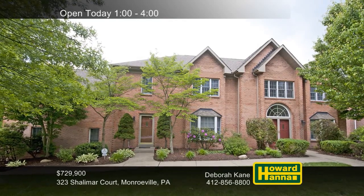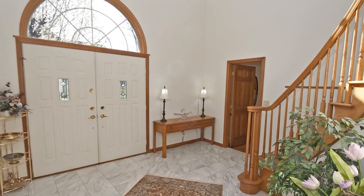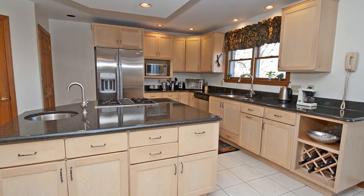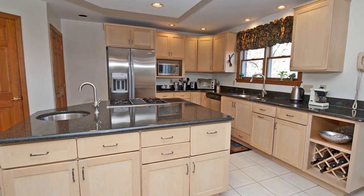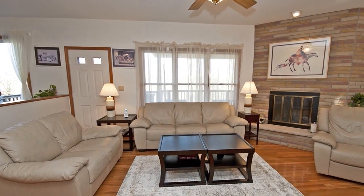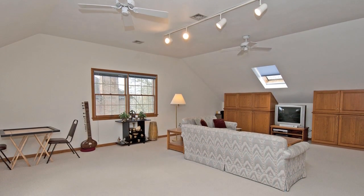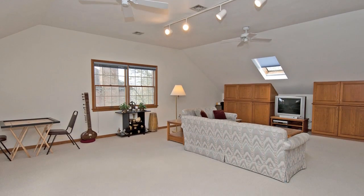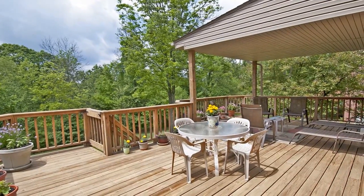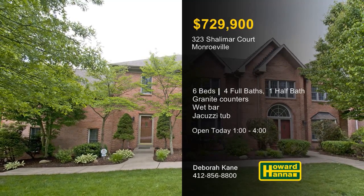Set back on a cul-de-sac in Monroeville, this charming brick home contains six bedrooms and four-and-a-half baths. Double doors open to a two-story foyer with a grand staircase, part of an inviting open floor plan. Granite counters encircle the generous island at the heart of the kitchen, which is outfitted with stainless steel appliances. At the end of a long day, you can mix a drink at the family room's wet bar and relax in front of its gas fireplace. The master bedroom provides a bath with granite counters and a jacuzzi tub, and skylights shine down into a huge bonus room with built-ins. Spend leisure time in the daylight game room, or breathe the fresh air on the covered back deck. Debra Kane can answer all your questions and provide a full tour between 1 and 4 today.